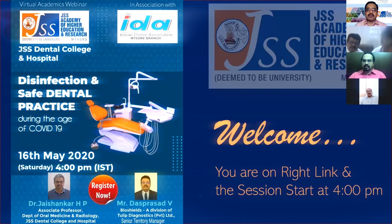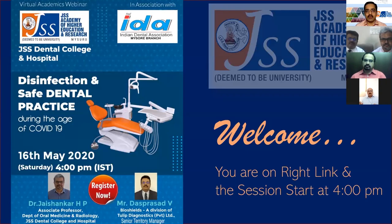Welcome all participants to the webinar on disinfection and safe dental practice during the age of COVID-19. This webinar is going to be unique in two ways. First, it is not just going to discuss the concepts of disinfection for safe dental practice — something we have been learning about since the first year of BDS.